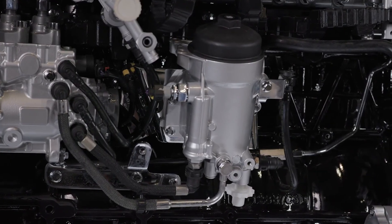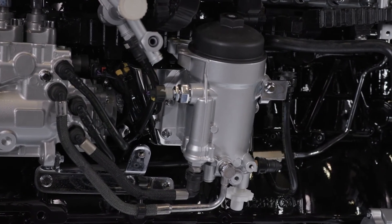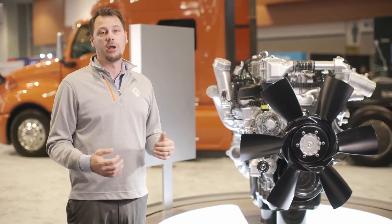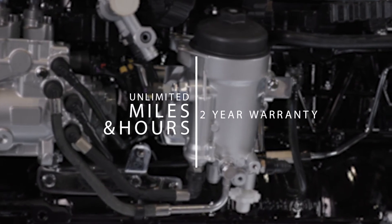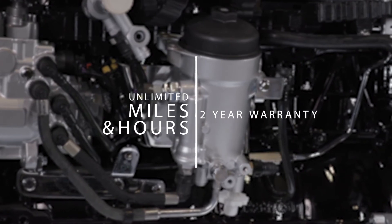This engine is also really easy to maintain. Easy-to-access filters and improved service intervals help keep your cost of operations lower while improving your overall uptime. In addition to the best standard warranty in the marketplace — with two years, unlimited miles and hours — we've engineered the A26 with a B10 design life of 1.2 million miles.